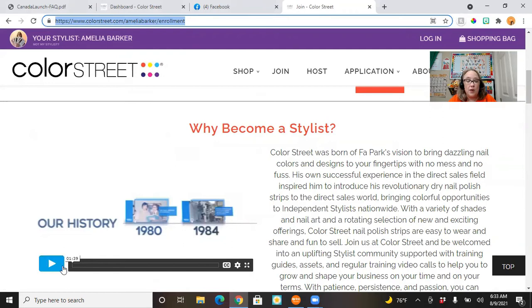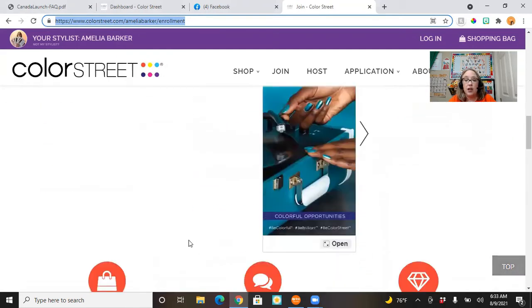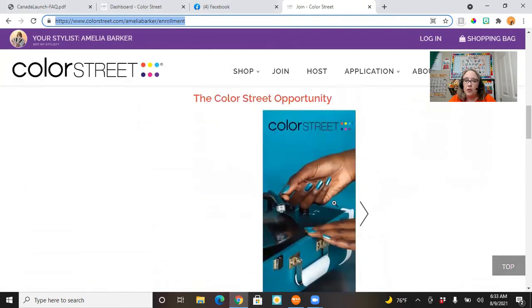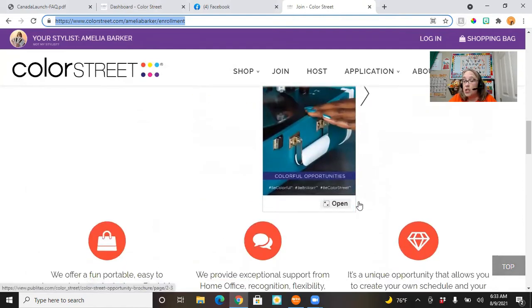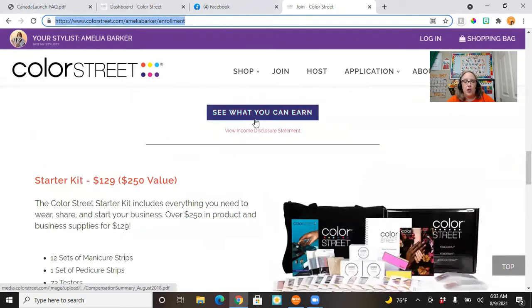There's a short video — less than two minutes — that talks about the history of Color Street, which is very cool. You can look through the online brochure, view the incentive program, the commission program, and also the very important disclosure statement that reveals the income that stylists earn.